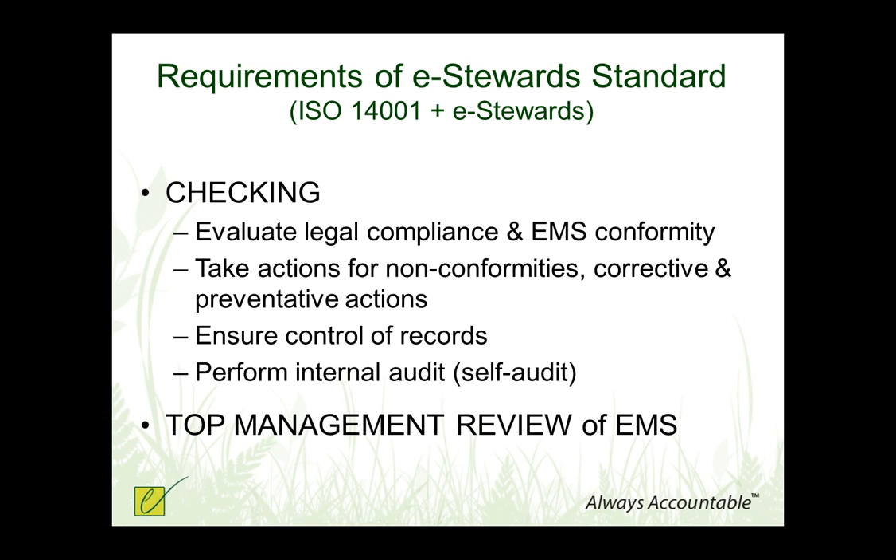The checking phase of the standard is about monitoring and measuring the occupational risks, monitoring the air if you happen to be breaking, cracking, shredding, or heating this waste stream, and all the other things that come along with carefully checking how you're doing and tracking equipment. There is a requirement for you to report your annual volumes to the e-Stewards database. As part of your EMS, you have to make sure that you're in compliance with any laws that apply to your business. The ISO standard provides a corrective and preventative action system which you need to implement to make the EMS a living system that helps you continually improve. Top management has to review the entire EMS at least once a year.